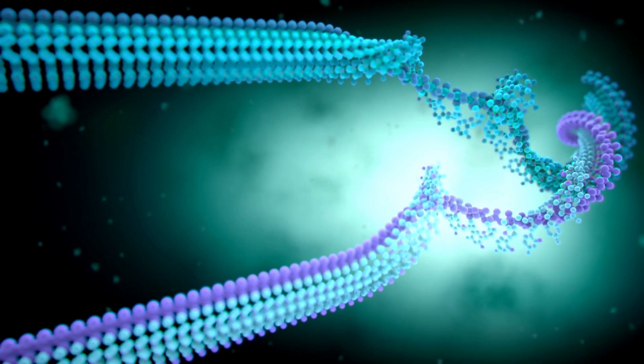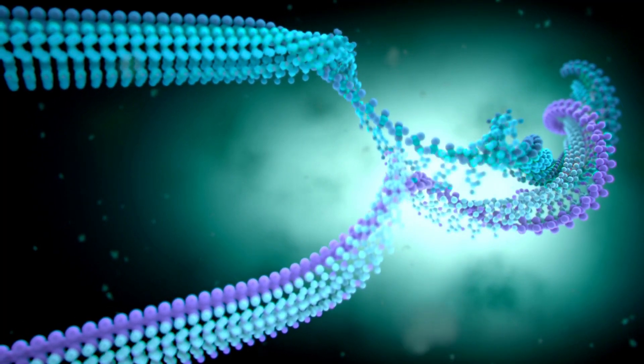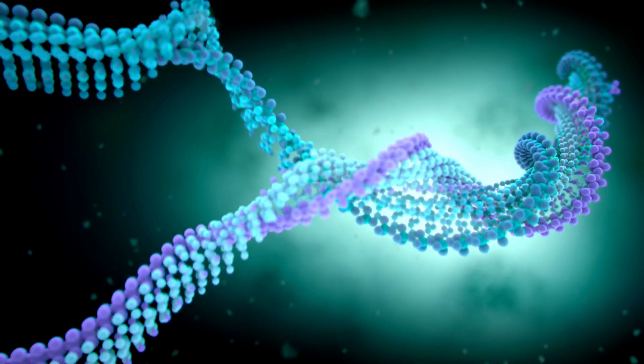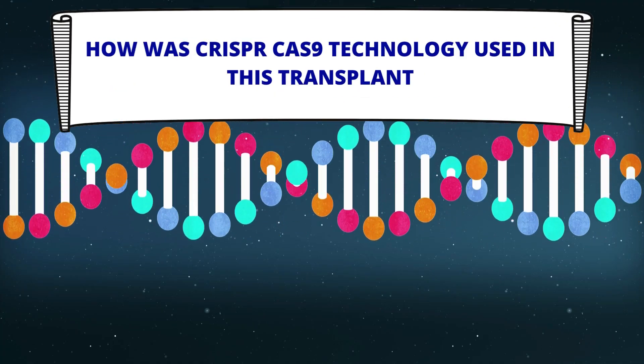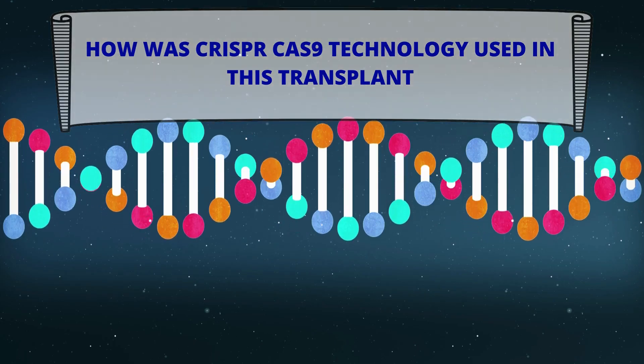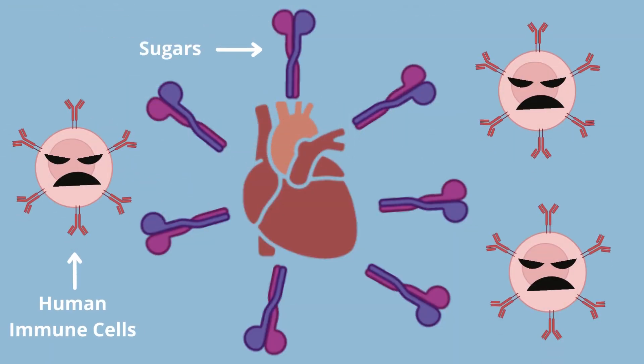This CRISPR and gene editing technology can open the doors to many new treatments and surgeries, such as the recent xenotransplantation. Now we'll look at how CRISPR-Cas9 technology was utilized in the pig heart transplant. A major problem with xenotransplantation is that the recipient's immune system can recognize sugars as foreign and try to attack it.